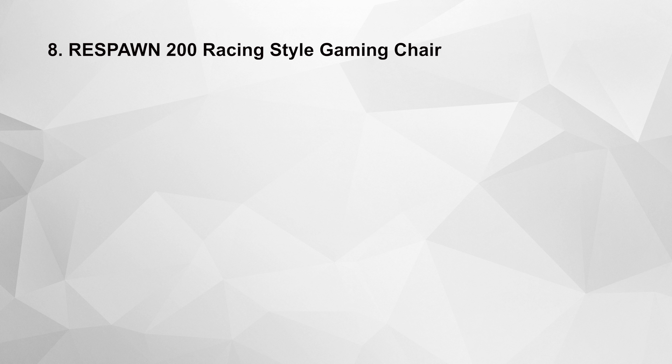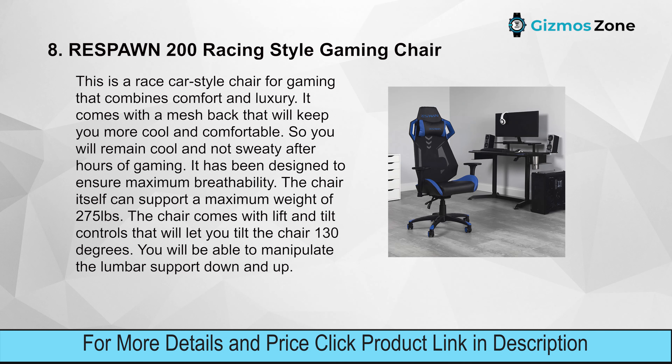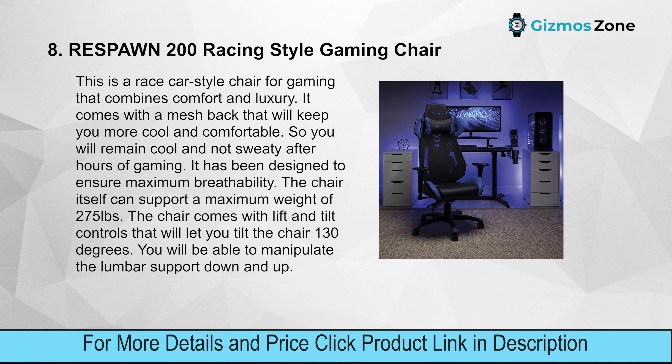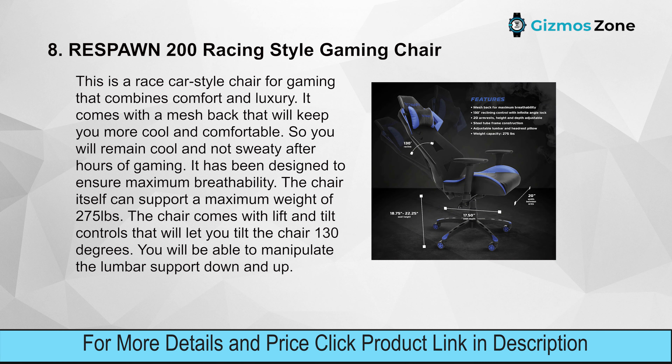Number eight: Respon 200 Racing Style Gaming Chair. This race car style chair combines comfort and luxury. It features a mesh back that keeps you cool and comfortable so you won't feel sweaty after hours of gaming — designed for maximum breathability. The chair can support a maximum weight of 275 pounds and comes with lift and tilt controls that allow tilting to 130 degrees.